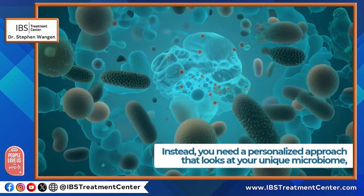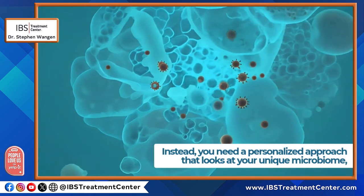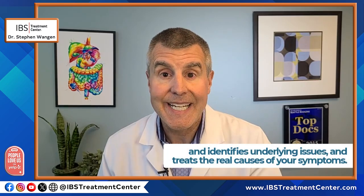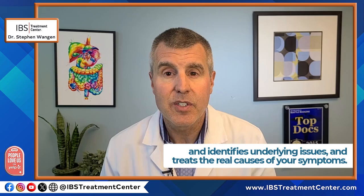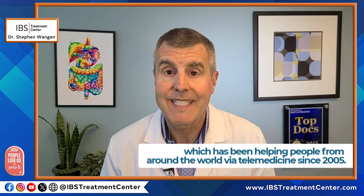I'd love to hear about your experience in the comments section below. Instead of chasing trendy supplements, you really need a personalized approach that looks at your unique microbiome, identifies underlying issues, and treats the real cause or causes of your symptoms. You can get that at the IBS Treatment Center, which has been helping people from around the world via telemedicine since 2005.